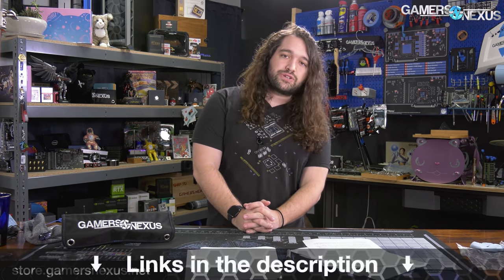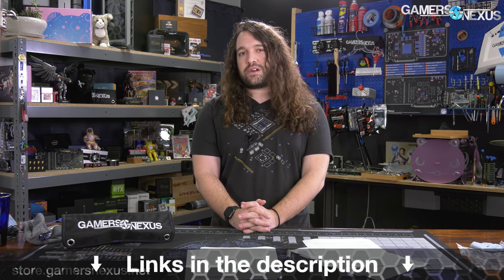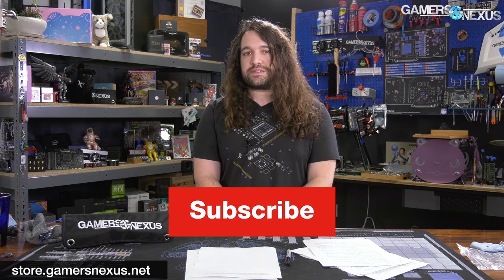That's it for this one. Thank you for watching. You can go to store.gamersnexus.net if you'd like to grab one of our mouse mats, toolkits, shirts, or other products, or patreon.com/gamersnexus to get access to our freshly published Q&A and behind-the-scenes videos. We'll see you all next time.